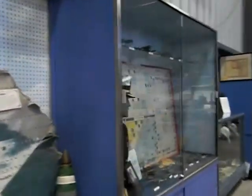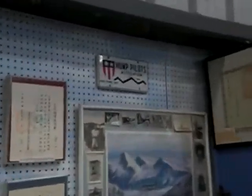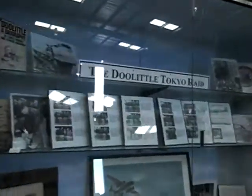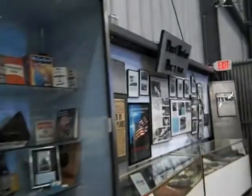And see some history. There's a Korean War exhibit here, and World War II. Pearl Harbor.